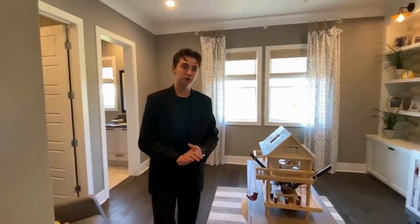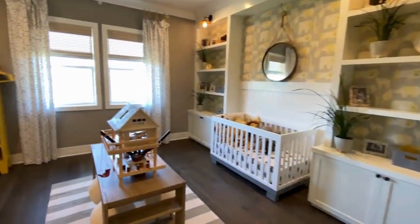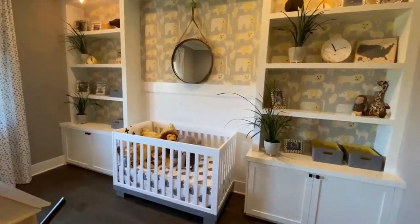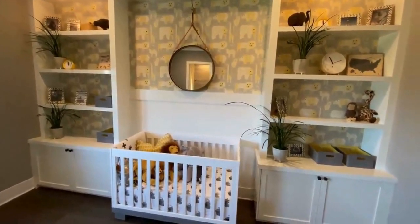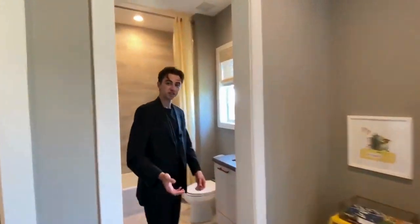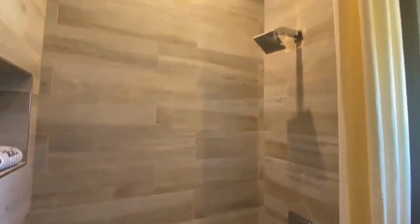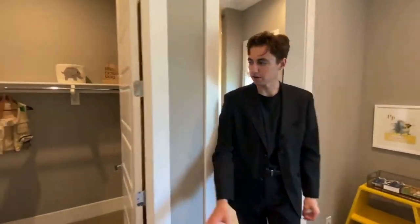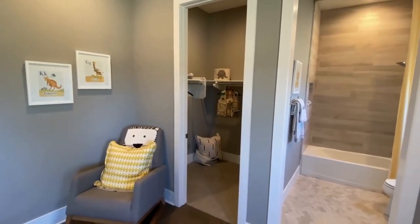Stepping into the third bedroom, this is going to be designed for a child — we have the baby crib right there. You've got two light fixtures above in kind of a steampunk design, which I thought was cool for this room, along with some nice floating shelving. Coming into the bathroom, just like the last bedroom, it's the bathtub-shower combination with nice wooden stone features throughout. And then coming in, we have another full walk-in closet. A lot of space — super nice.